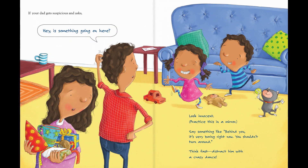If your dad gets suspicious and asks, "Hey, there's something going on here" — look innocent. Practice this in the mirror. Say something like, "Behind you, it's very boring right now. You shouldn't turn around." Think fast. Distract him with a crazy dance.